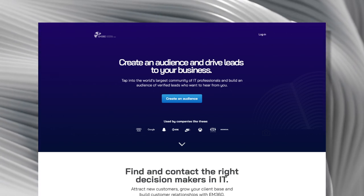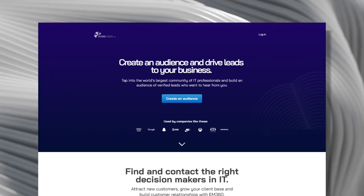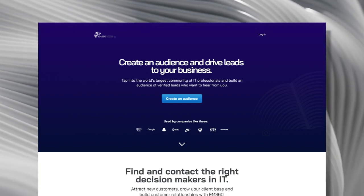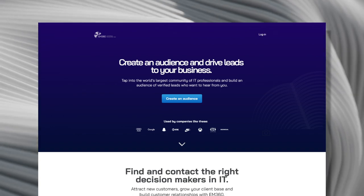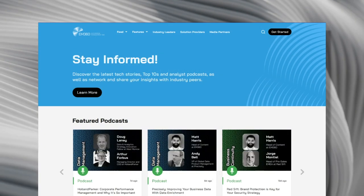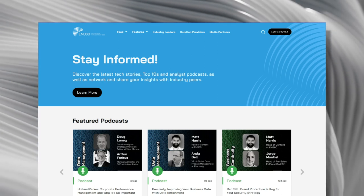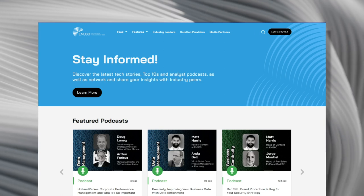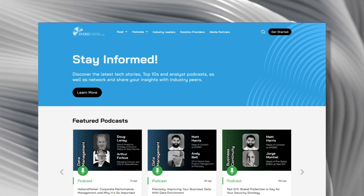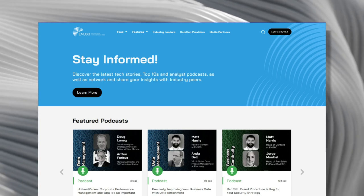What we've got here is 'Create an audience and drive leads to your business.' It's really important that not only is your copy very clear, but also that people can actually read it. It's amazing how many people don't take this into consideration. If you look at the original website for EM360, there's a light blue background with white text, which has a low contrast ratio making it very difficult to read.